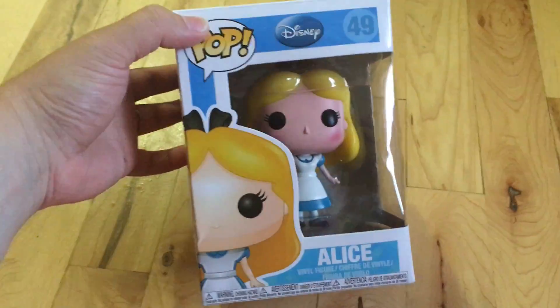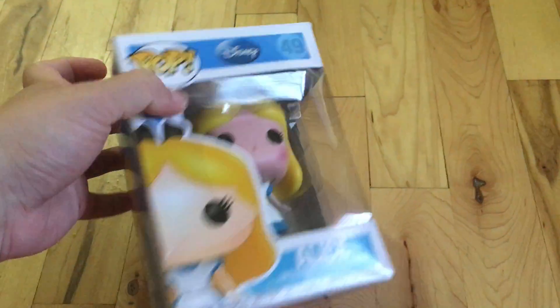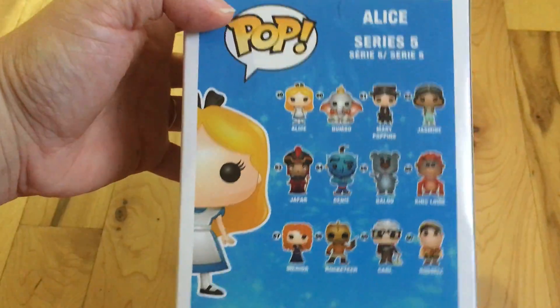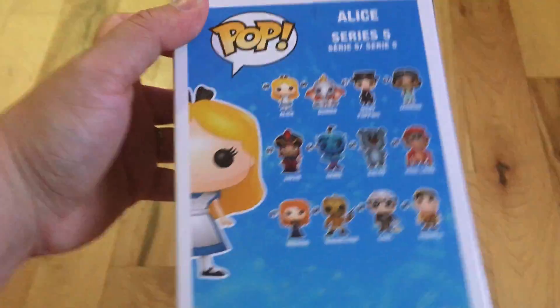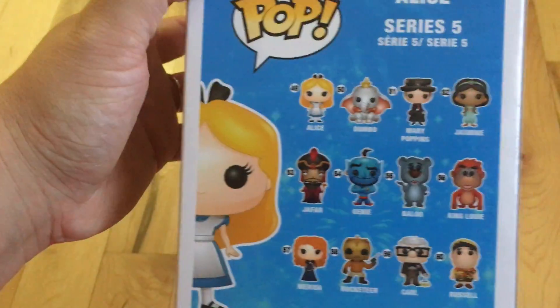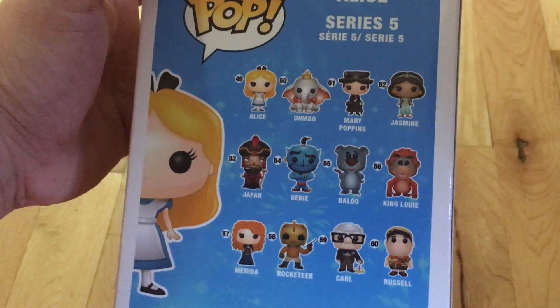We saw this and I think I got it mainly for me because I love Alice in Wonderland, but Emma also wanted it. We got the Alice Funko Pop, which was $15.95 here in Canada and $12.95 in the States at the Disney Store. They only had Alice, the witch from Snow White, Snow White, and Dopey — we'll go back and get the others another time.